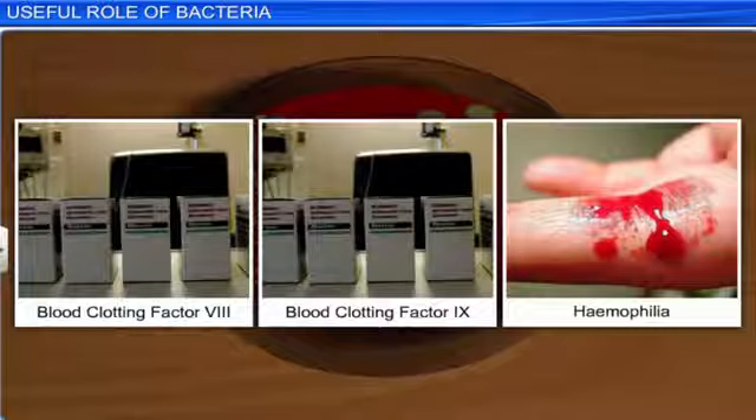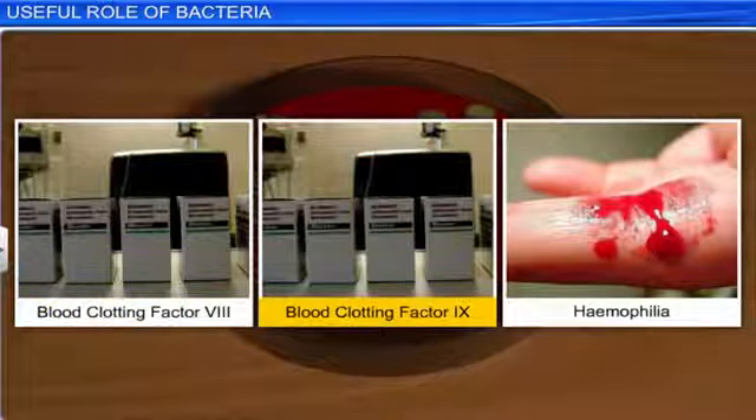Today, several serum compounds are available. These include blood clotting factor 8 for the treatment of Haemophilia A and blood clotting factor 9 for the treatment of Haemophilia B.